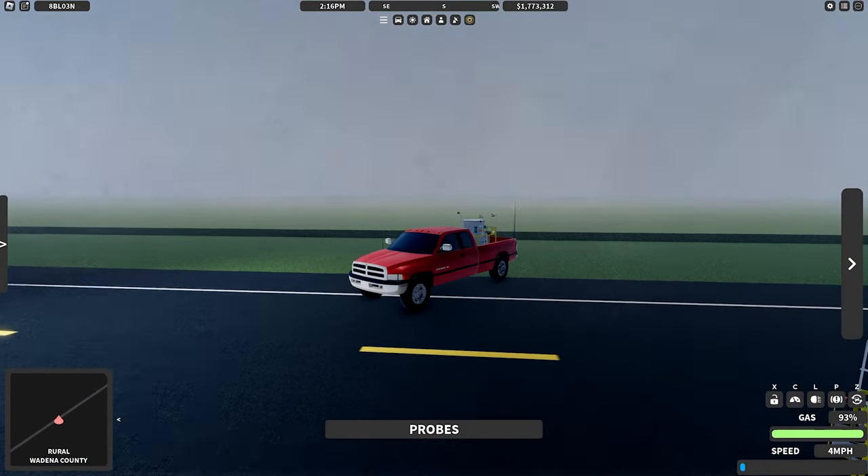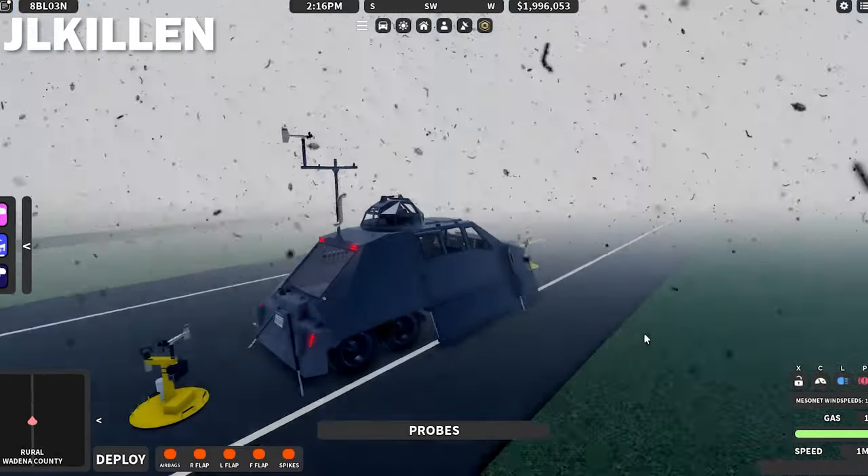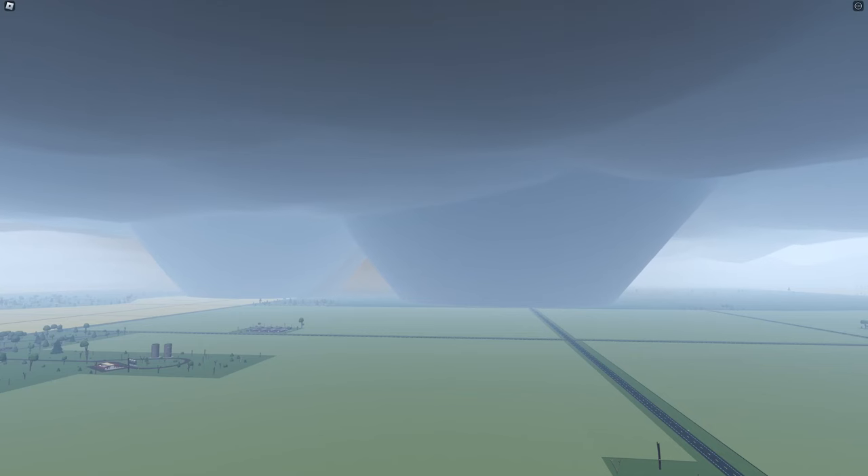I gotta move fast. Oh my gosh, it's multi-vortex. There's a vortex right there — you need to get out of here. Winds are really spiking right now. I'm free-camming right now. These two tornadoes look like they're both a half mile wide, and it looks like they're actually merging. Yeah, the tornadoes are merging right now.